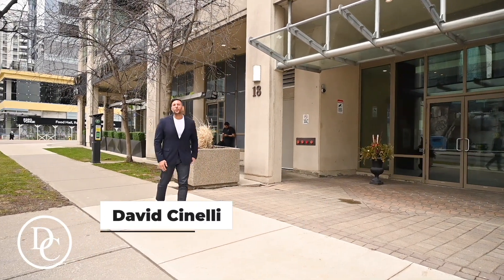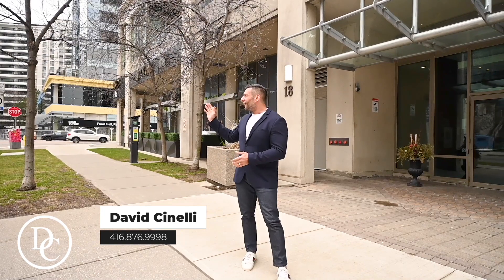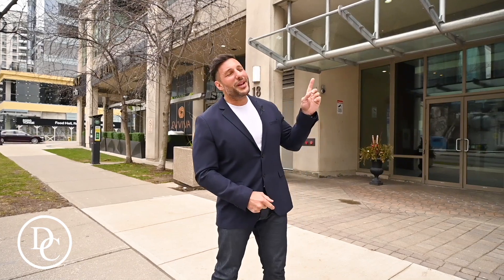Hey there, it's David Cinelli here, Realtor with Royal LePage Signature. Today I'm in North York, just off of Yonge Street north of Sheppard. I'm here to showcase this great one-bedroom unit located on the 26th floor here at 18 Parkview Avenue. Julia's inside to give you some more details.